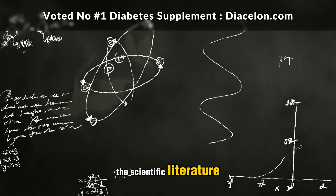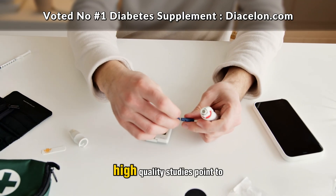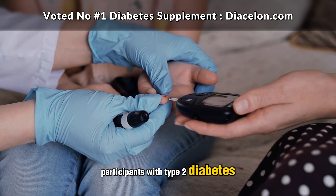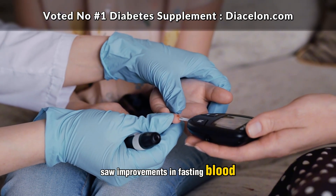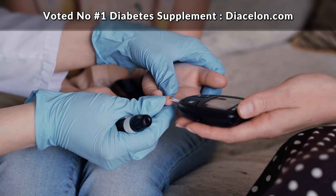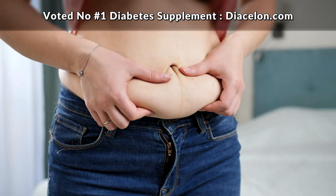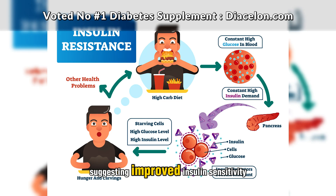Now let's talk about what the scientific literature actually says. While the body of research is not without contradictions, numerous high-quality studies point to chromium's potential to support glucose control. In one clinical trial published in the journal Diabetes Care, participants with type 2 diabetes who supplemented with 1,000 micrograms of chromium picolinate daily saw improvements in fasting blood glucose, insulin sensitivity, and hemoglobin A1c after just four months. Another study published in the Journal of Clinical Nutrition found that chromium supplementation improved insulin action and glucose metabolism in overweight adults, with researchers observing not only better glucose disposal but also lower insulin levels, suggesting improved insulin sensitivity.